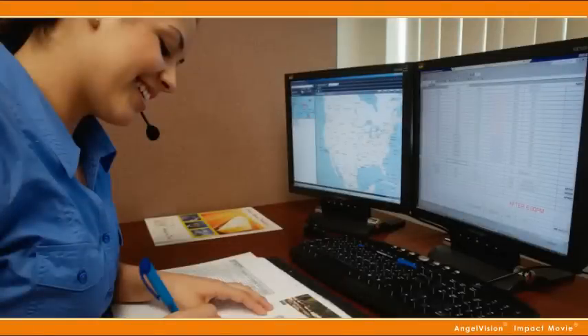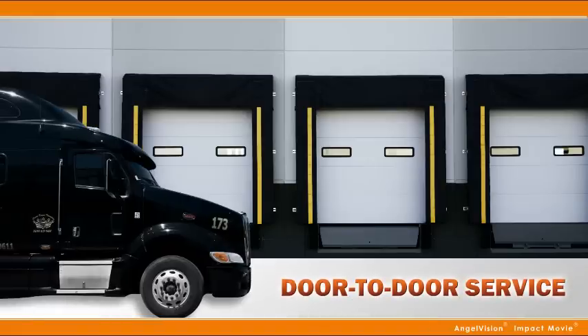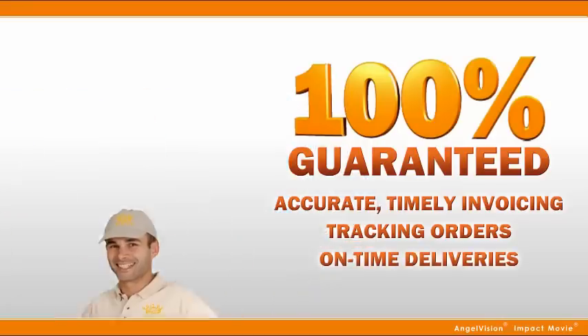In fact, your dedicated Crown Express Transport representative will coordinate everything, including true door-to-door service. Saving you more time and money, we also ensure accurate, timely invoicing and tracking orders to help you avoid paying unnecessary per diems and ensuring 100% on-time delivery.